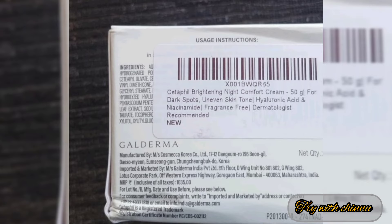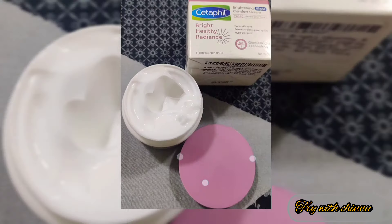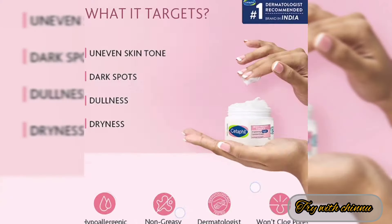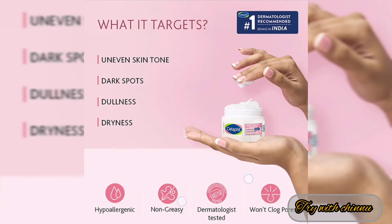It is fragrance-free and dermatologically tested. Dark spots are completely addressed, pimples and clogged pores are treated. You can use it on sensitive skin without side effects. It helps with uneven skin tone, dark spots, and dryness. It is a hypoallergenic, non-greasy product with a light dermatological texture.